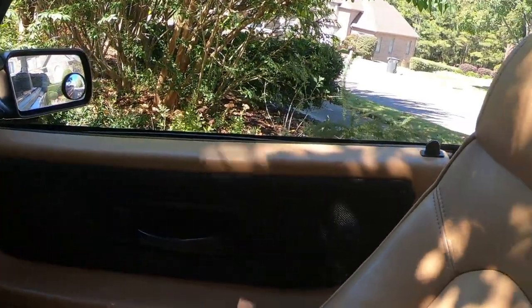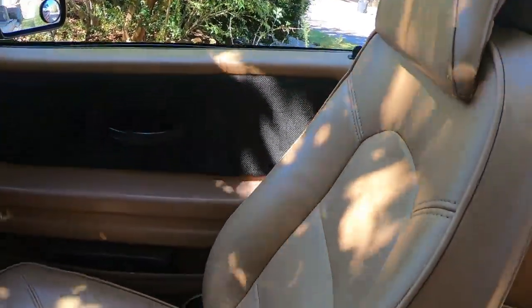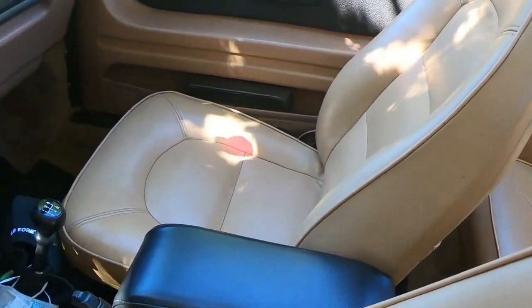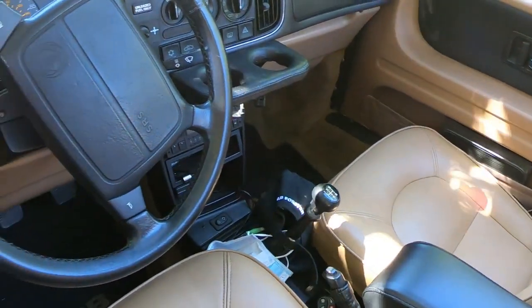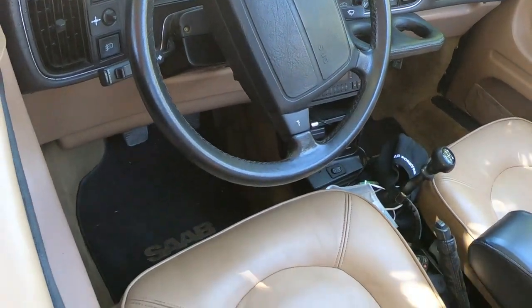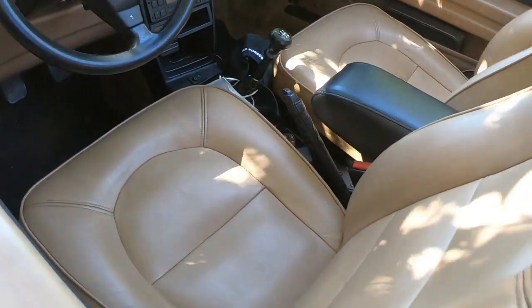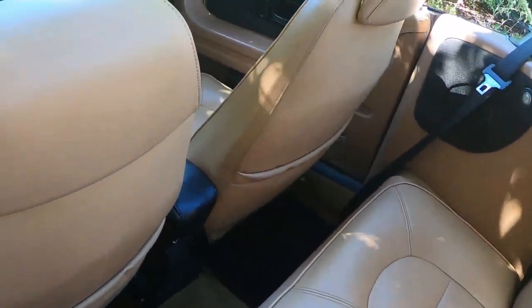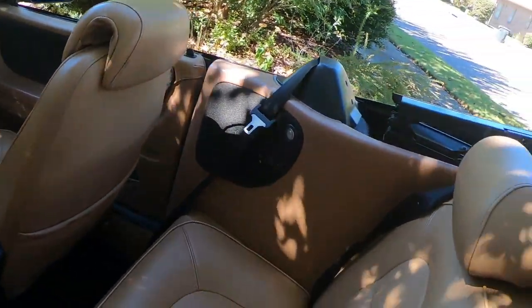I replaced the fabric on the door inserts. I also swapped the passenger seat bottom for the driver's seat bottom just to even out the wear. I put in a leather shift knob and a leather gaiter. I installed an armrest — that's a must-have for me. I also recolored the front seats.